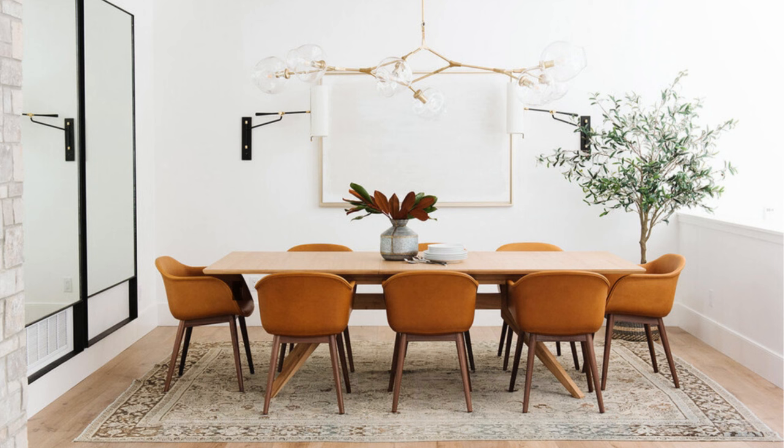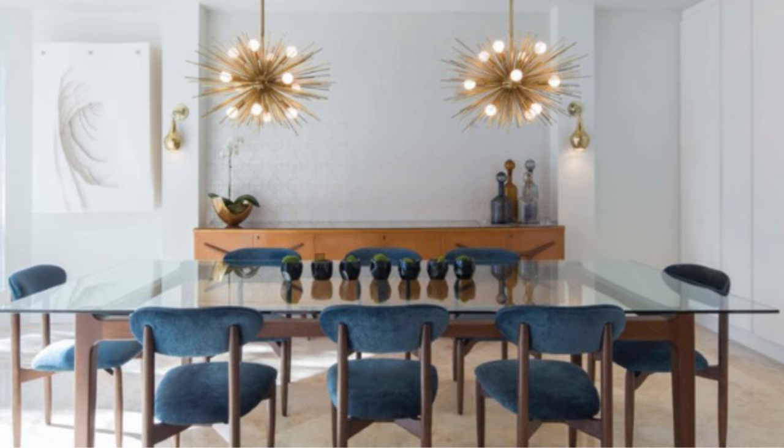A modern dining room can benefit from bold statement pieces. Consider incorporating abstract artwork, geometric shapes and metal accents to create a sleek and contemporary look.